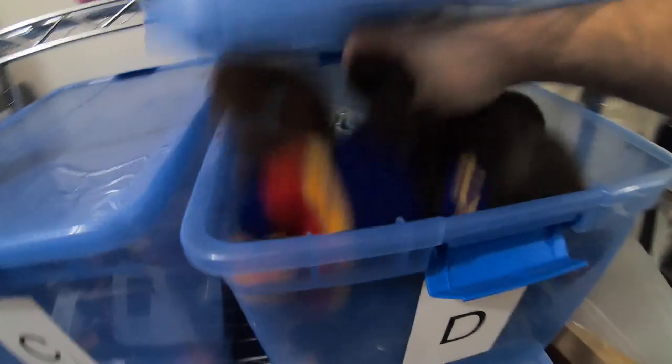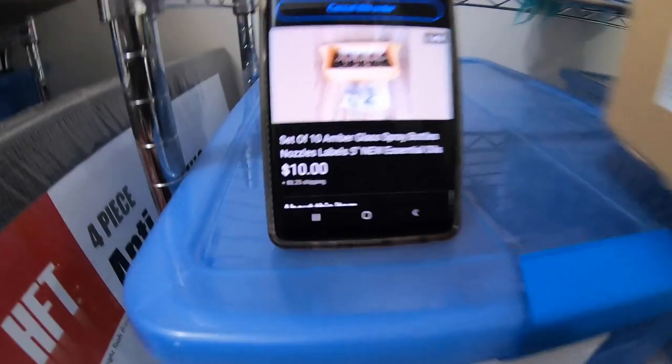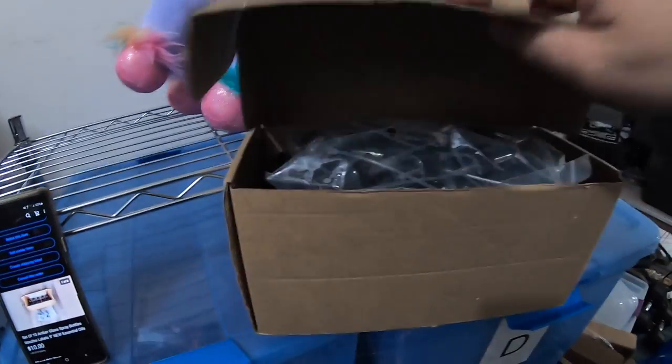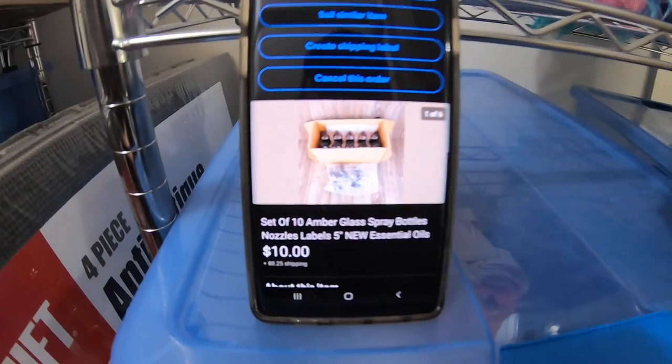Next item is in the D-bin — it's a set of 10 amber glass spray bottles with nozzles. They're spray bottles for people who make their own essential oil sprays. It comes with the bottles and the lids. I got these at the Amazon overstock store, Dream Deals, on $2 a day. So I spent $2 on this and it sold for $10 plus shipping.